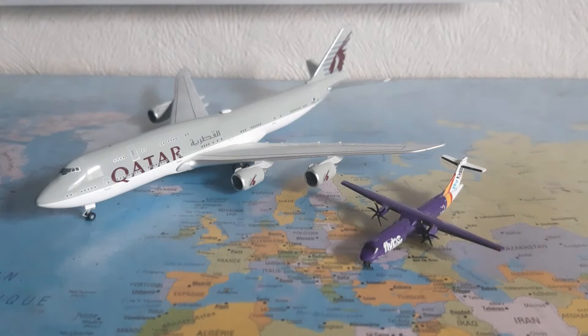Hello everyone and welcome back to a brand new video. Today we have my first top 10 favorite models. I asked you guys on Instagram for content ideas, and one guy — British Model Airways, go check him out on Instagram and YouTube — gave me the idea to do a top 10 favorite models. These two models on screen are not in my top 10; I just wanted something to show while doing my intro — my biggest model next to my smallest model.